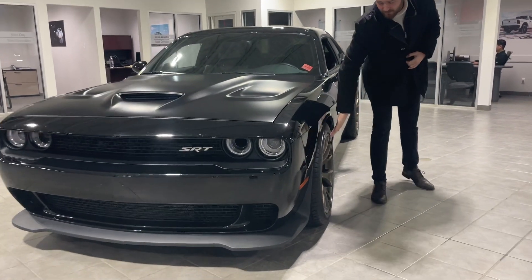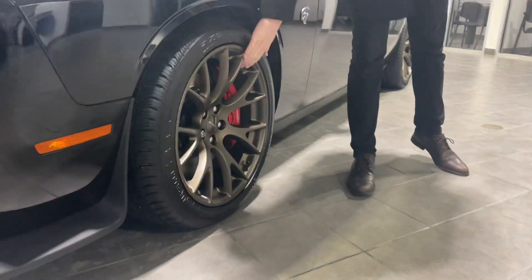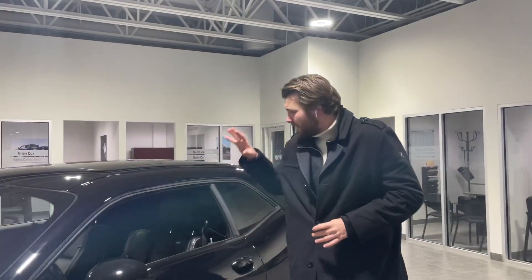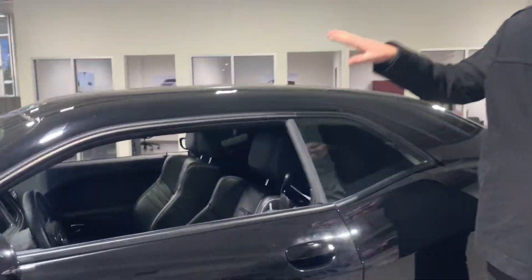Coming over, it does have the bronze oak factory rims — absolutely stunning, these are hard to come by. From the factory, it's a full black interior, manual. This is everything that you're looking for.